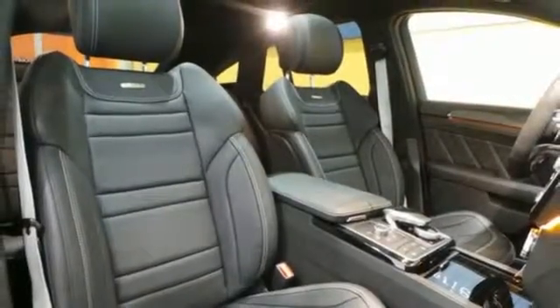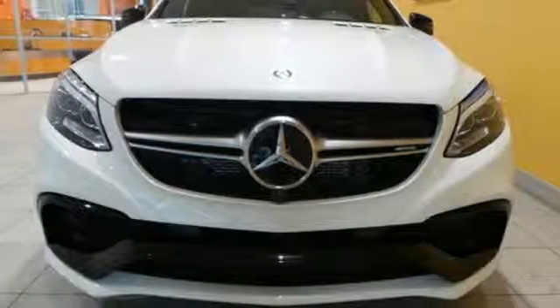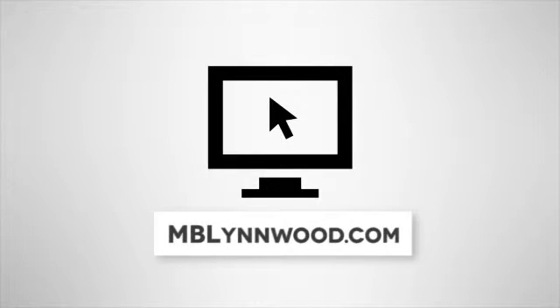Make the drive one you wish would never end. Come and test drive this GLE Class today. Call us at 425-673-0505, or visit us online at mblynwood.com.